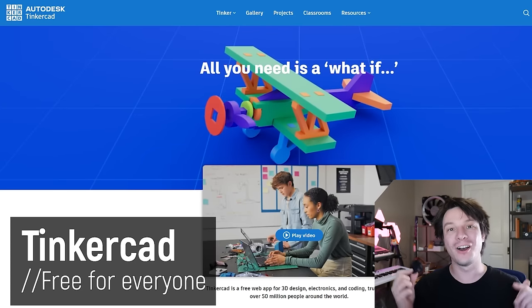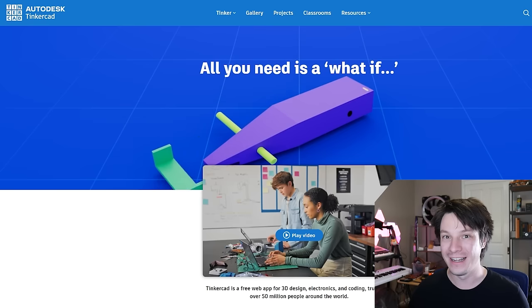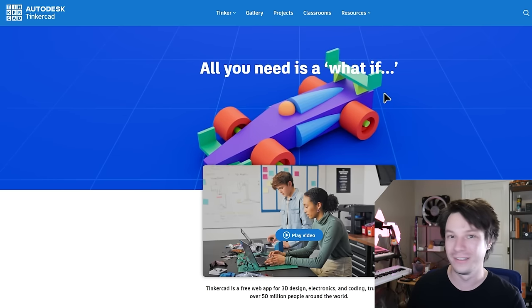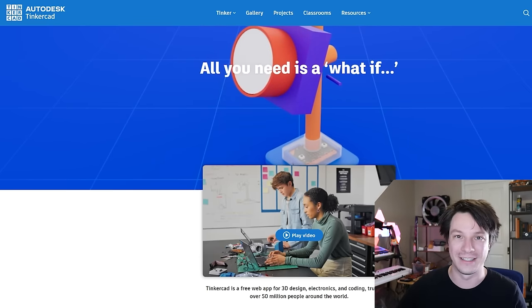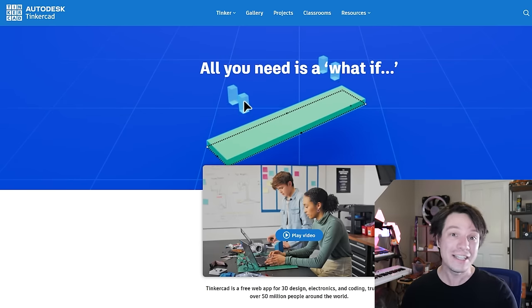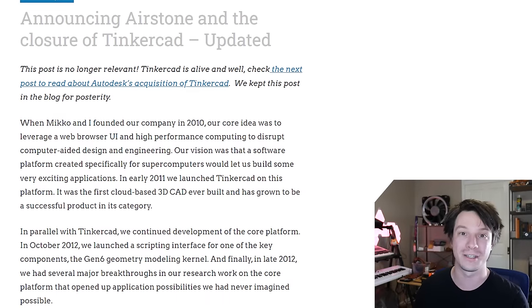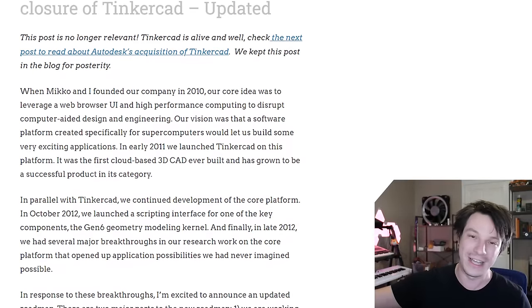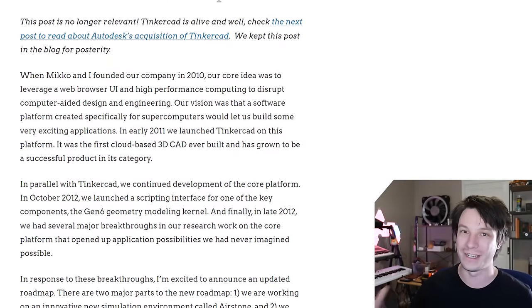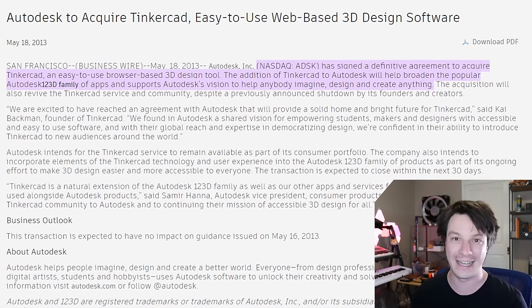Next up is Tinkercad — the OG easy-to-use accessible 3D modeling program. It's been around since 2011 and I used to teach it to kids at high school — even 13 and 14 year olds would pick it up instantly. Fun fact: Tinkercad almost ceased to exist over 10 years ago. The company behind it decided to close it down as they pivoted to another startup idea. The outcry was so large that Autodesk stepped in to buy Tinkercad and save it.